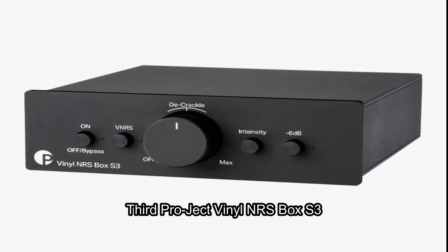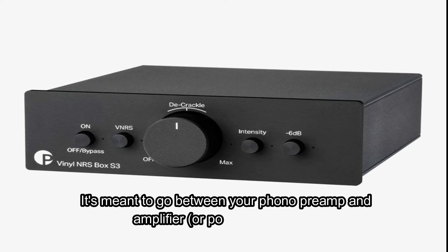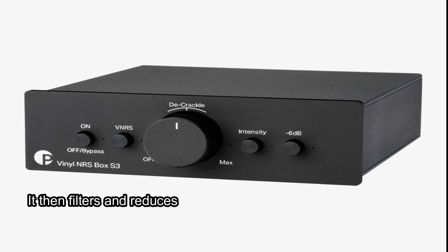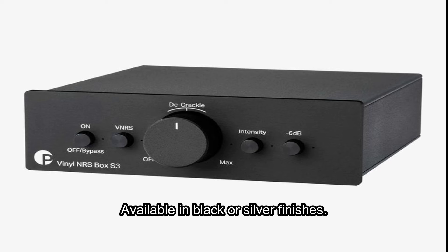Third: Vinyl NRS Box S3. The Vinyl NRS Box S3 is a new and niche component for your turntable setup. It's meant to go between your phono preamp and amplifier, or powered speaker. It then filters and reduces the noise — the crackles and skips — that a turntable picks up because the record is slightly damaged or warped. Available in black or silver finishes.